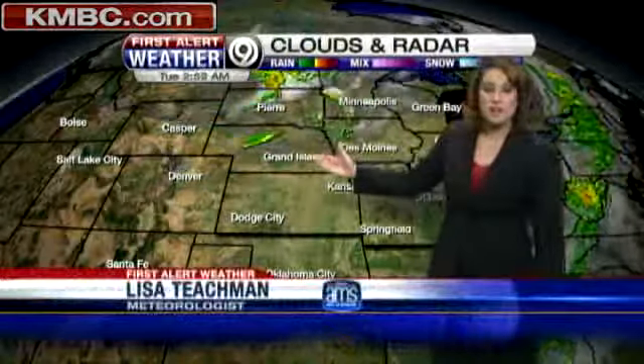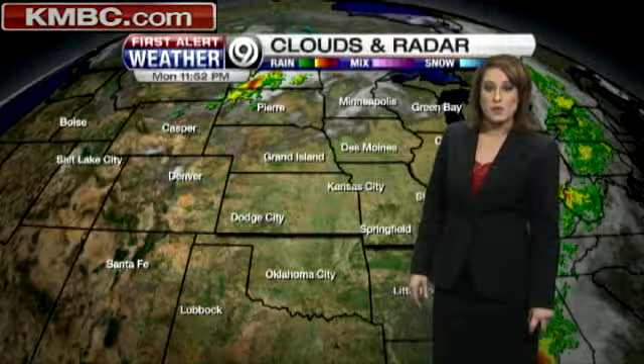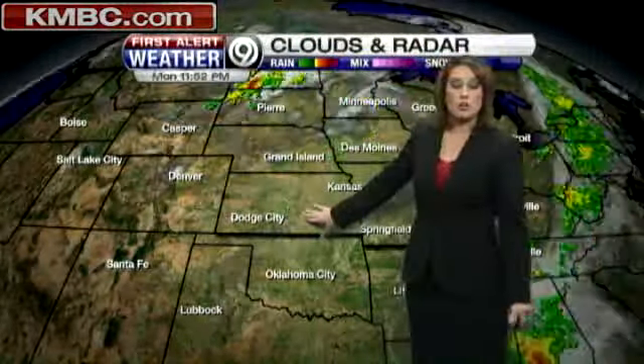This warm front is actually the storm system we are monitoring, and I want to draw your attention to something brand new that has blossomed within the last 10 to 15 minutes down across south-central Kansas. This is some new shower and thunderstorm development — actually good news, because this is falling across areas that desperately need the rainfall.